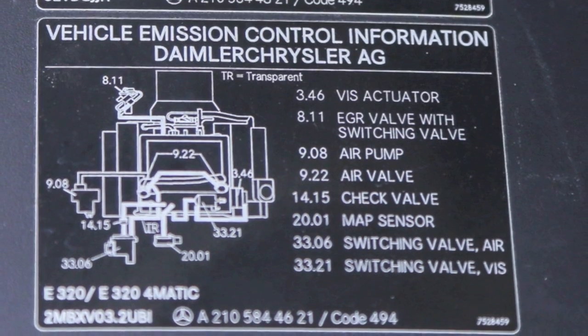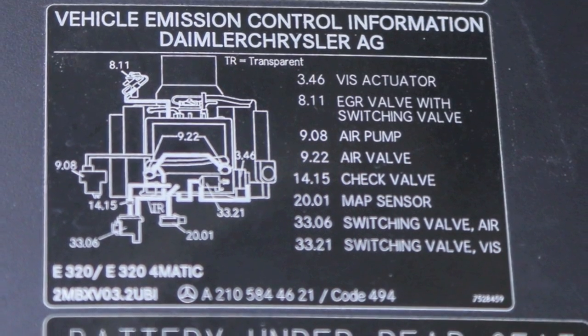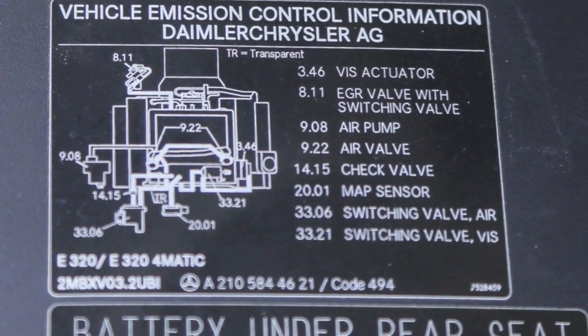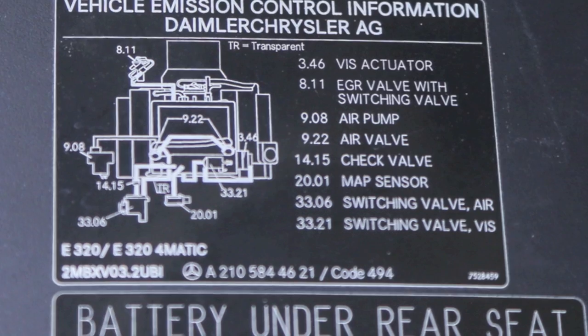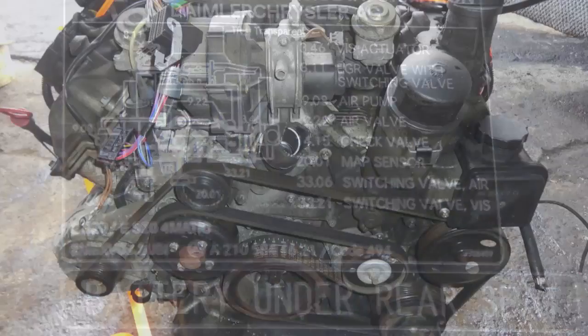It was produced from 1997. It has variable valve timing, hydraulic lifters, timing chain, approximately 218 horsepower and 232 foot pounds of torque.